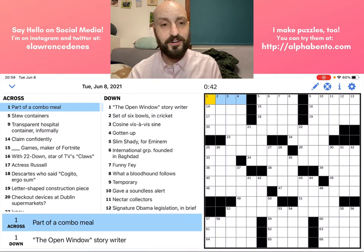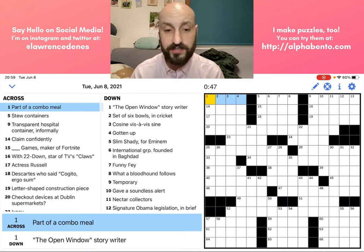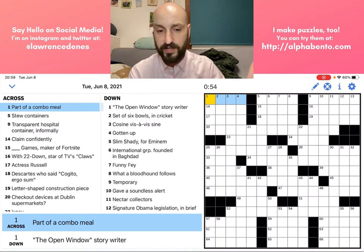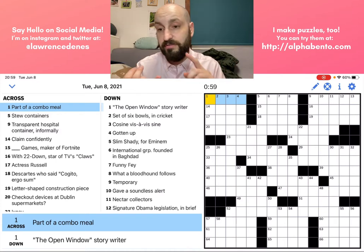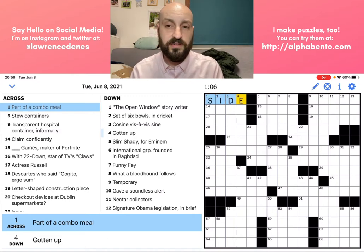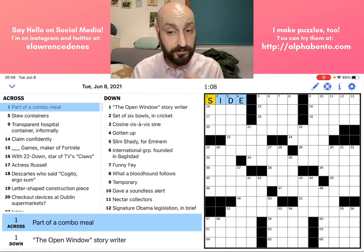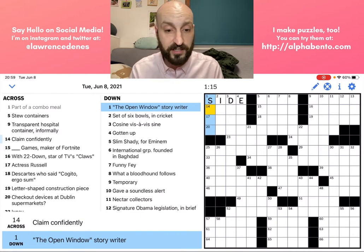First of all, 'part of a combo meal' — I think this is a pretty straightforward one, there's no tricks to this clue at all. This is probably a side. If you think about the different parts of a combo meal, you have a drink, you have a main dish, you have a side. I'm going to guess this is a side because generally a main, you wouldn't say by itself. Let's look at the downs and see if we can confirm that 'side' is in fact the correct answer.